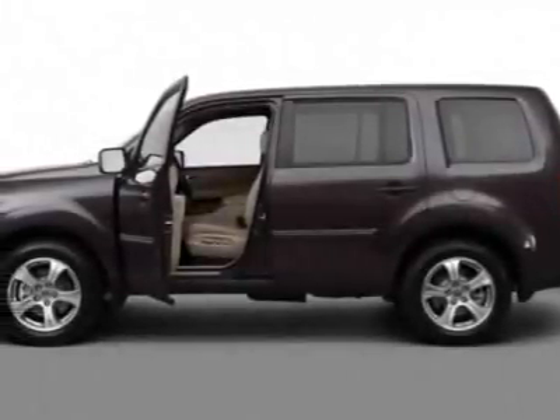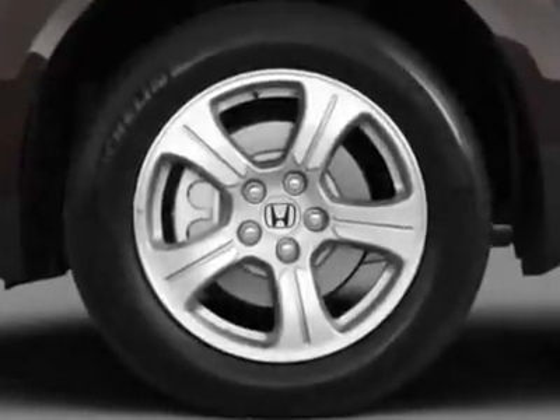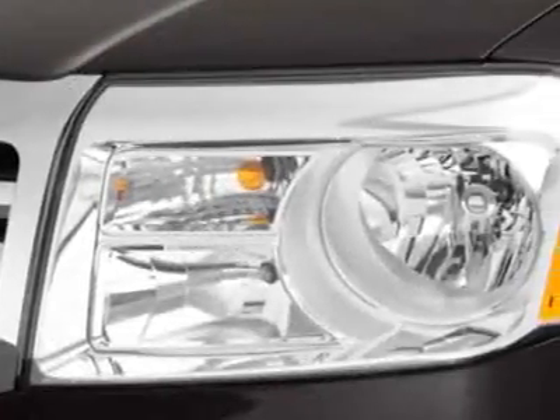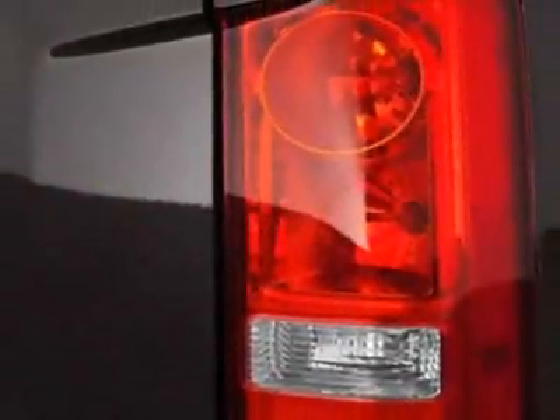Come take a look at this new 2012 Honda Pilot. For your protection, this vehicle has a full factory warranty. This vehicle gets an estimated 17 miles per gallon in the city and an estimated 24 on the highway.